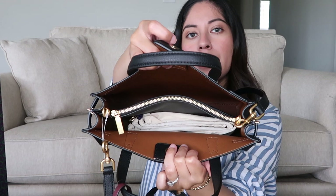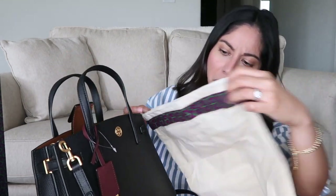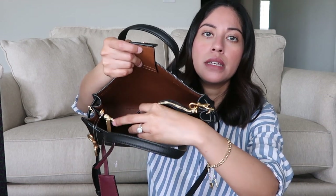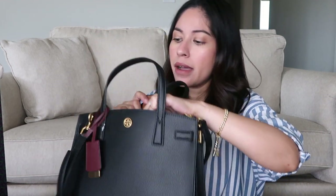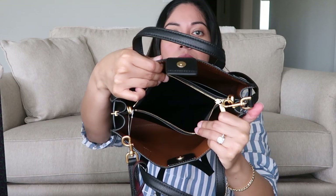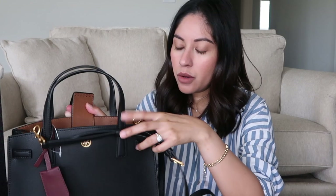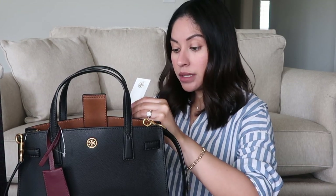When you open it, it looks like that. It comes with its own dust bag - hopefully it's big enough, yeah it should be big enough to fit. It has two compartments: a compartment in the front with a zipper and a compartment in the back. Once I start using this I will do a what's in my bag and an update. That brown interior color is very nice - I do like that contrast. The bag retails for $378, so if you're interested, that's how much it costs.